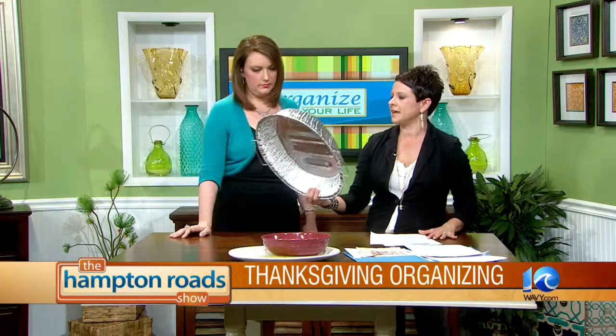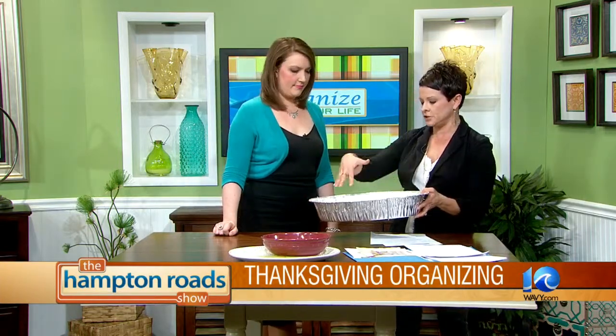Last thing is of course use a disposable roaster. These are simple — you can put the turkey right in here, throw a bag in there, put the turkey in the bag, and throw this whole thing away when you're done.